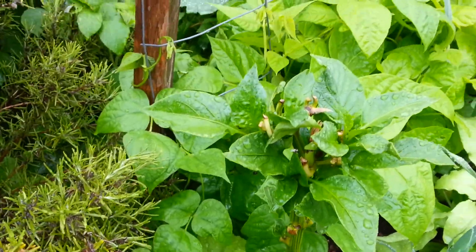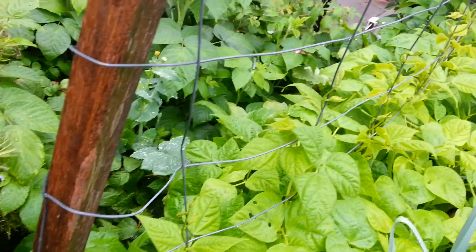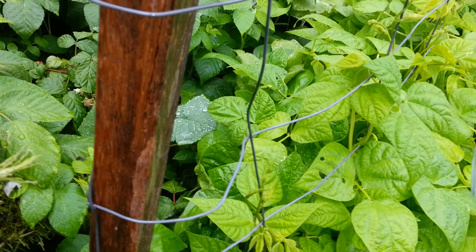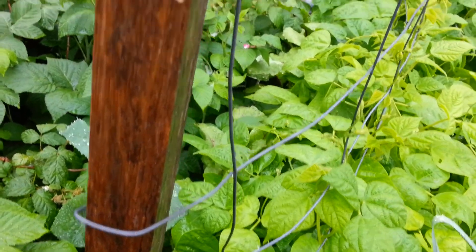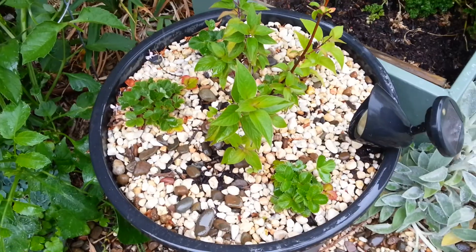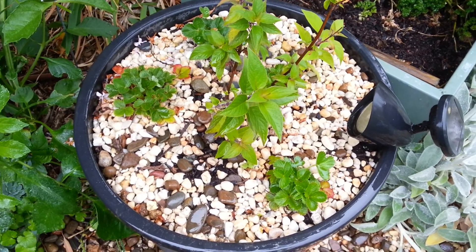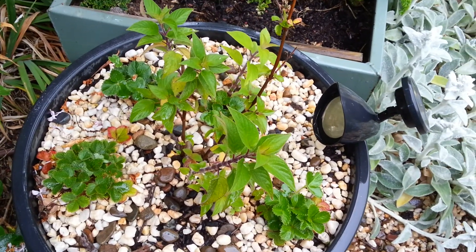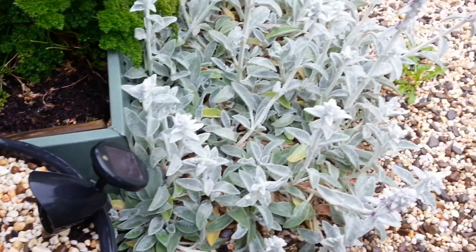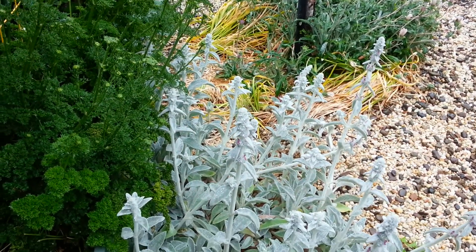A little capsicum plant that I rescued. You can't see it, but behind the beans I've got a row of beetroot - you might just be able to see some leaves up the end there. This is my little pot full of wild strawberries and a pineapple sage. Lamb's ears - fantastic plants because they draw the bees into the garden.